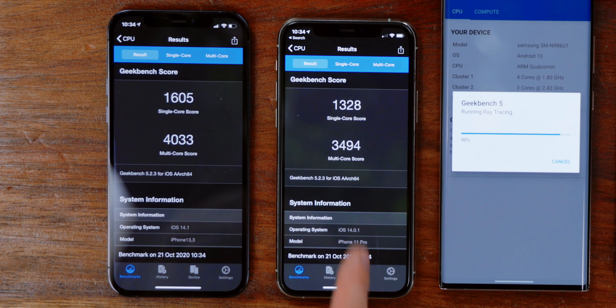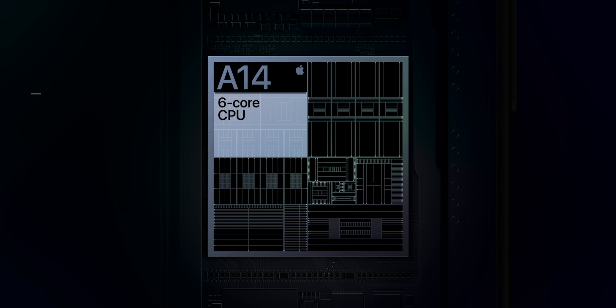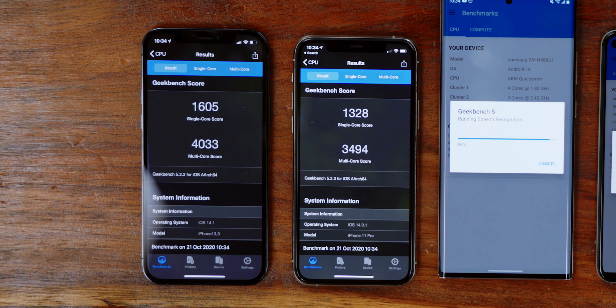It's not a huge margin — a little less than 300 on single core, about 500 less on multi-core — but that is still a reasonable improvement. You also have to keep in mind that the A14 chip inside the iPhone 12 Pro is the basis for all of the new Mac chips. So what you see with the performance on this iPhone is probably not going to be wildly different than what you'll see in a full-fledged Mac we'll be getting fairly shortly, which is impressive in some ways.